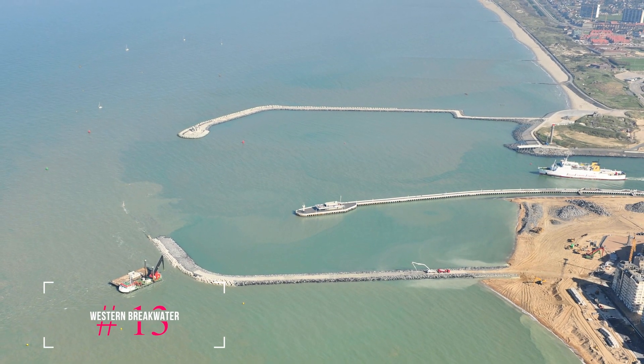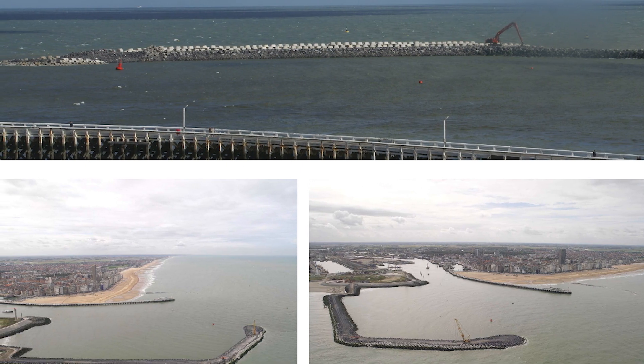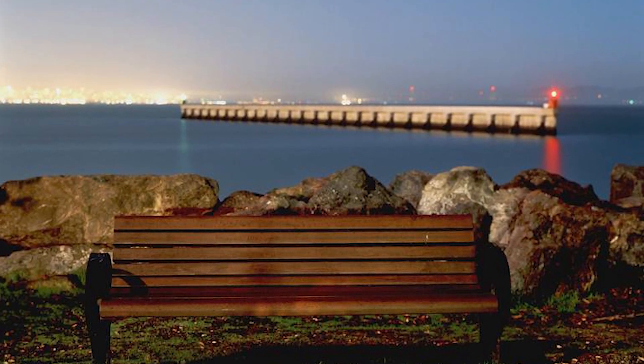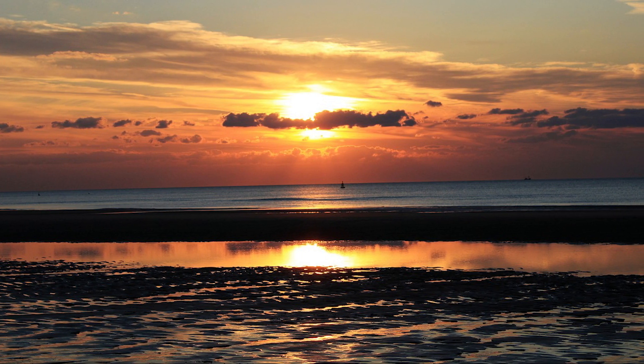At number thirteen, we have the Western Breakwater. This recently opened breakwater offers a scenic walk along the harbor entrance. It features lighting, benches, and public art, making it a great place to catch the sunset.